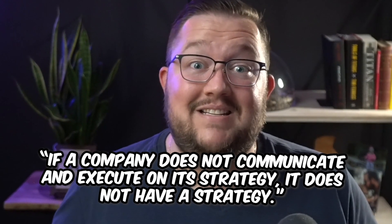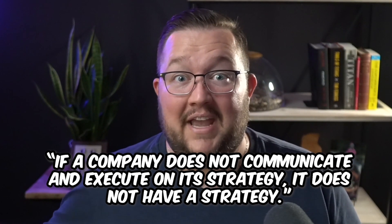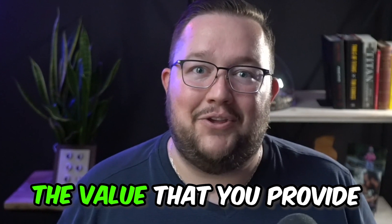I would like you to consider this quote from Harvard Business School: if a company does not communicate and execute on its strategy, it does not have a strategy. And in this video, I want to focus on the communicate part of that quote. By the end of this video, you're going to walk away with a step-by-step framework for understanding and communicating the value that you provide. Let's get started.